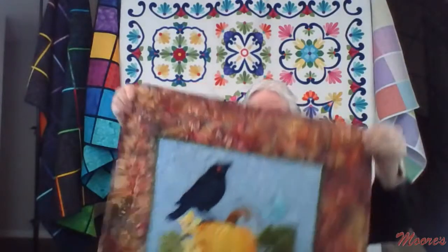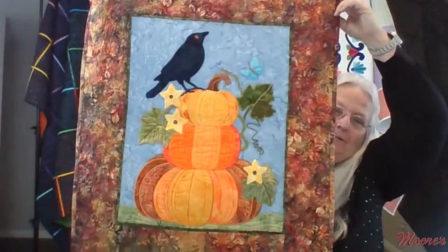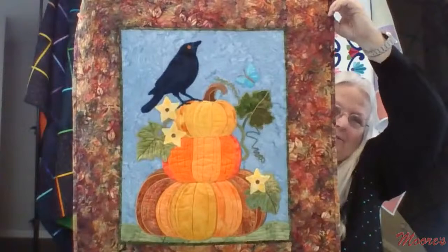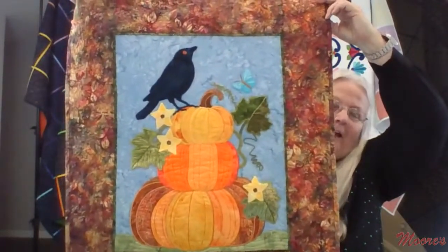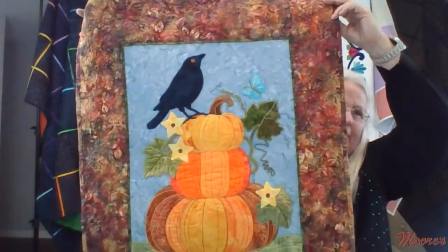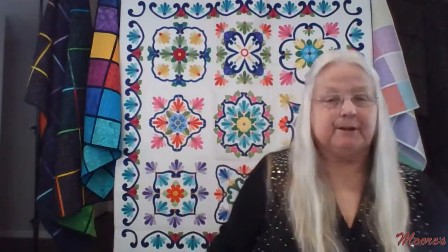Here is the October Pumpkin Patch wall hanging. Anna loves the use of wildlife with the blocks — it's just striking. Artist Darcy Ashton is very in tune to how wildlife works in nature and her appliqué designs reflect that very much.